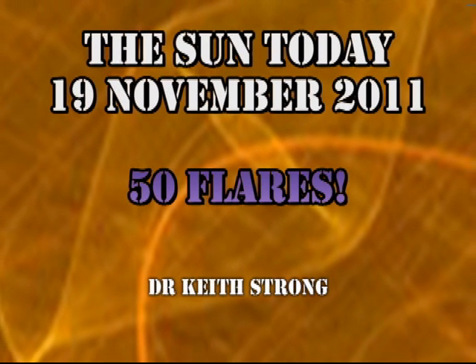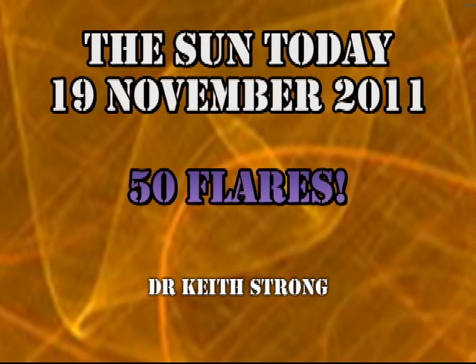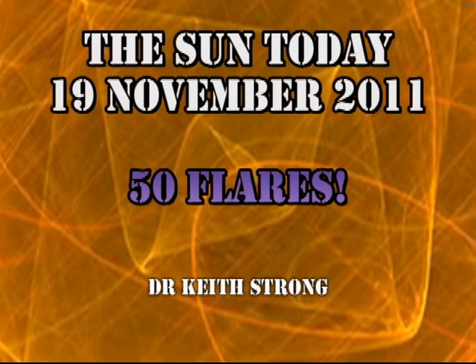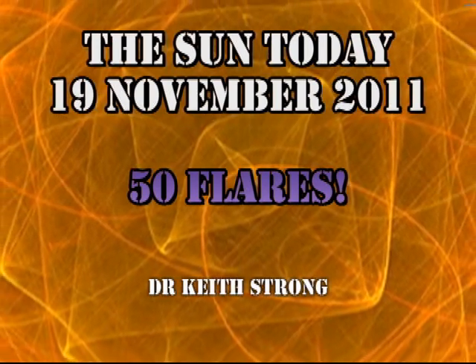Welcome. This is what is happening on the Sun today, the 19th of November 2011. In the last week we've had over 50 flares, yet that level of activity is considered low to moderate.